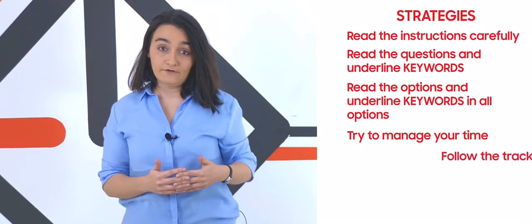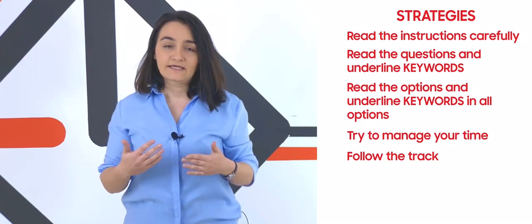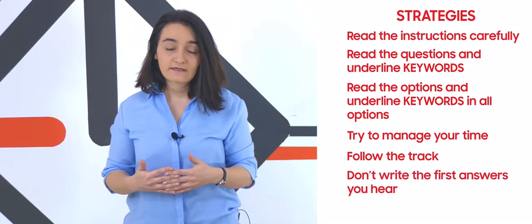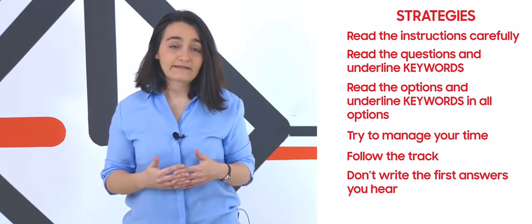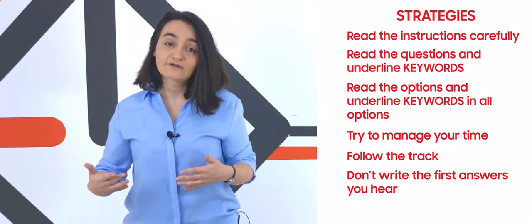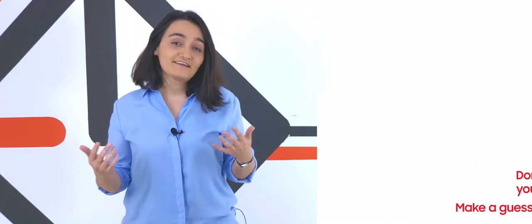Also follow the speaker. If you don't understand what the speaker is talking about, you can fail. Don't write the first answer you hear — listen to the speaker and understand everything because the speaker mentions all the options. Listen till the end, and at the end analyze and choose the correct answer. In case you have no idea about the question and are not sure what the correct answer is, make a guess and go on. These are the strategies for multiple choice questions, but in order to understand them in more detail, let's practice together.